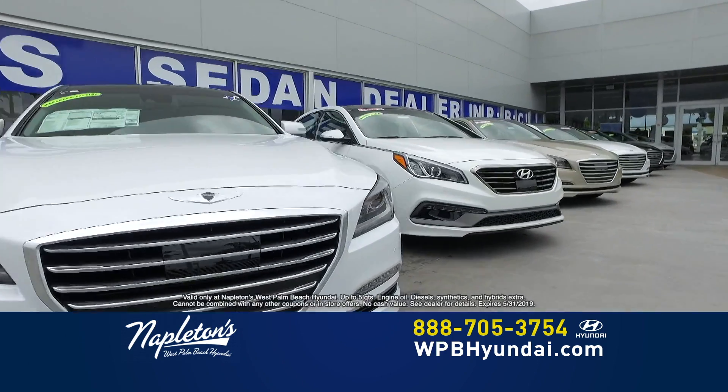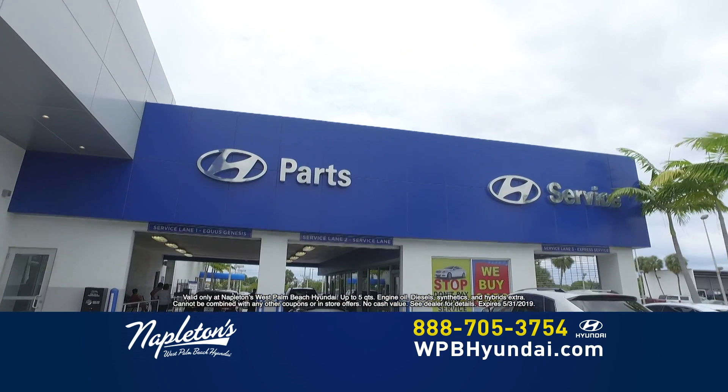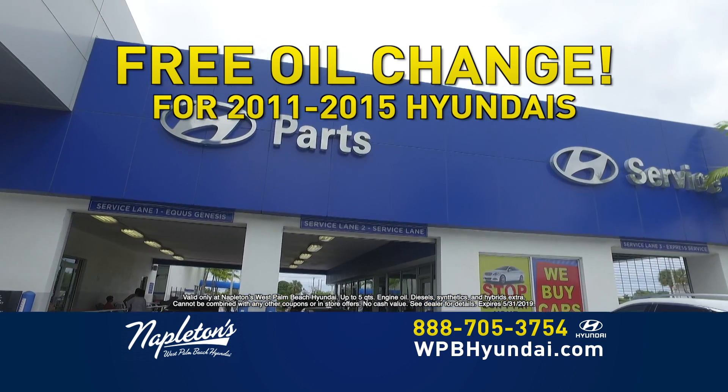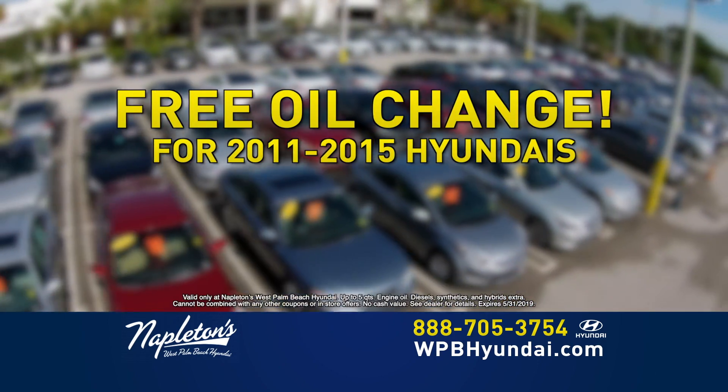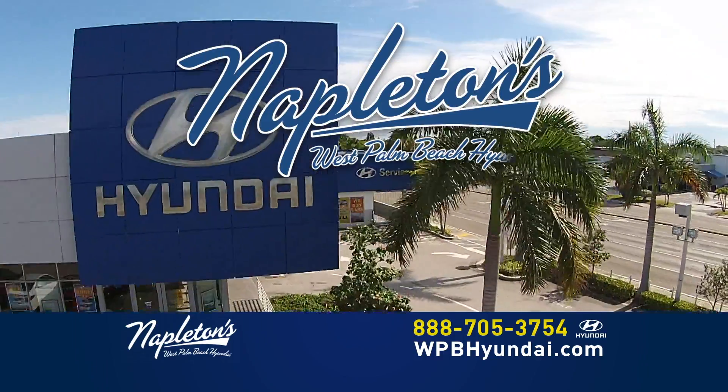Are you the owner of a 2011 to 2015 model year Hyundai? Come into Napleton's West Palm Beach Hyundai today for a free oil change. Get a free oil change today if you bring in your 2011 to 2015 model year Hyundai, only at Napleton's West Palm Beach Hyundai.